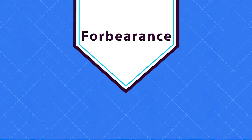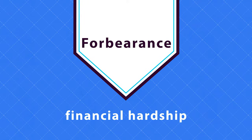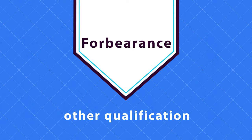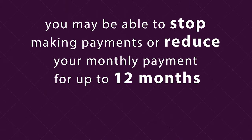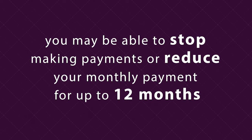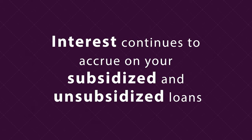Similar to deferment, forbearance can give you a break if you have a financial hardship, illness, or other qualification. Forbearance is for borrowers who did not qualify for a deferment. With forbearance, you may be able to stop making payments or reduce your monthly payment for up to 12 months. Interest continues to accrue on your subsidized and unsubsidized loans.